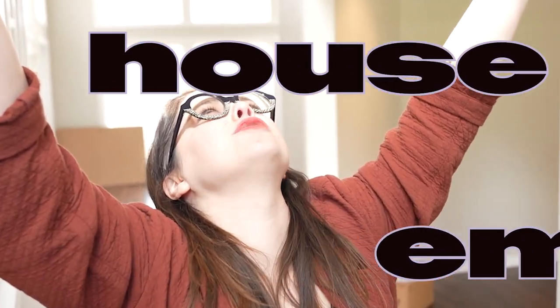Hi guys! So we're gonna be doing something very different today and that is an empty house tour! So yeah, I guess we just get into it.